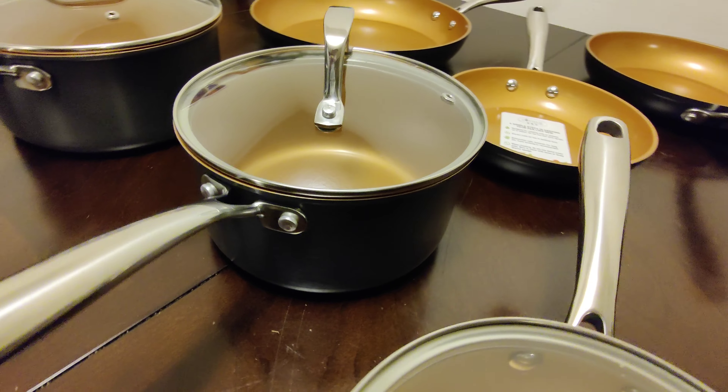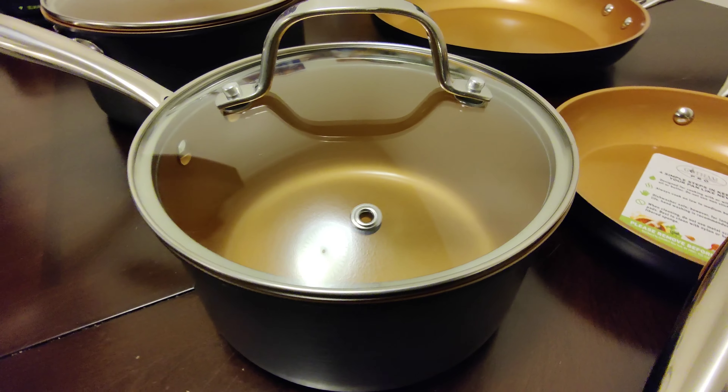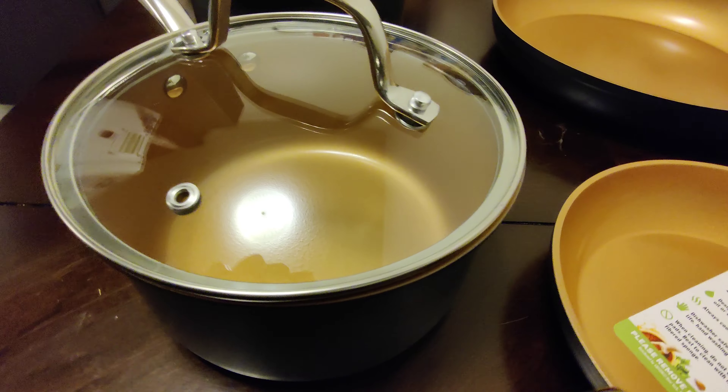Feel free to braise, cook, stir fry, deep fry, sear, sauté, and even brown with no fear of sticking or burning.